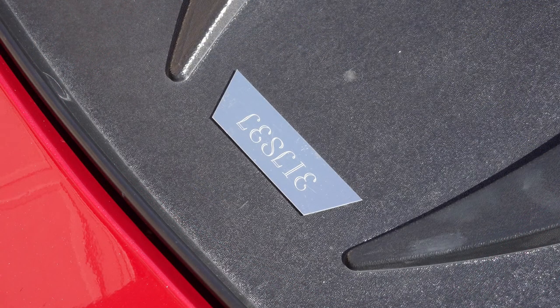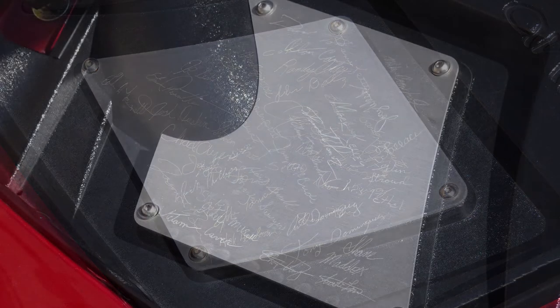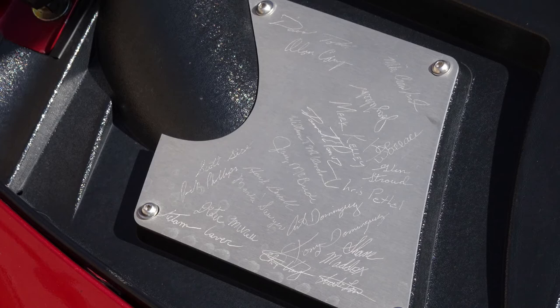Apparently they know it — if you call up Panoz and say 'I own Leslie,' they will know that that's a chili pepper red GTLM convertible. Here's a closeup of the manufacturer's signatures, and if you look dead center high, Don Panoz's signature is there on the left plate.